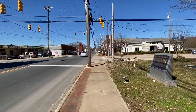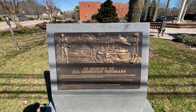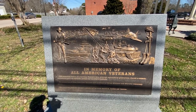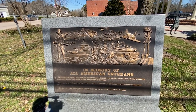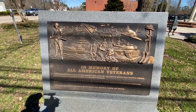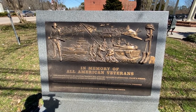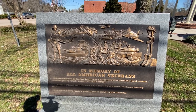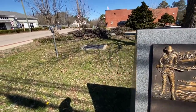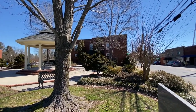Got a little memorial here — let's see what this says. In memory of all American veterans: this memorial honors all American veterans who, although separated by generation, shared a common, undeniable goal to protect our country's freedom. The memories of these American veterans will continue to live on wherever democracy exists. That's a nice memorial — they did a good job with that. This is their little park they made to go along with it, right outside the museum.